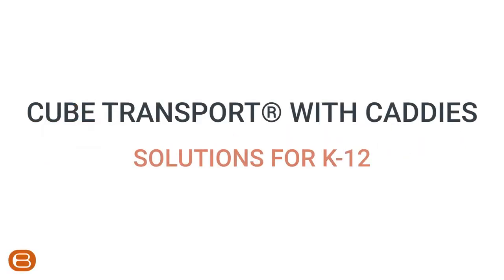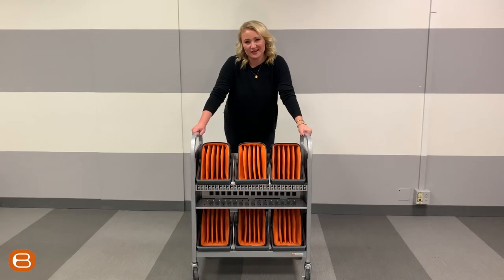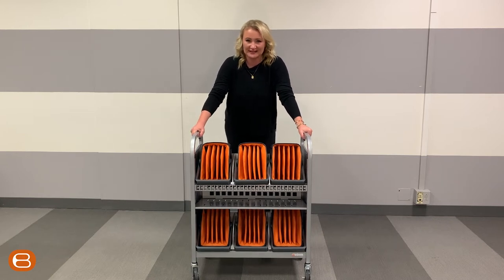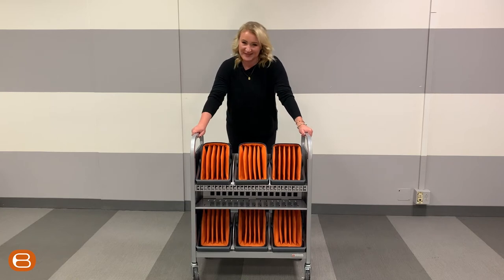Cube Transport with Caddies — Solutions for K-12. Hi, I'm Grace McKendry. I am one of the K-12 reps over here at Bretford. And today I'm going to be talking about our brand new Bretford Caddy line, and in this instance, our Cube Transport Cart with Caddies.